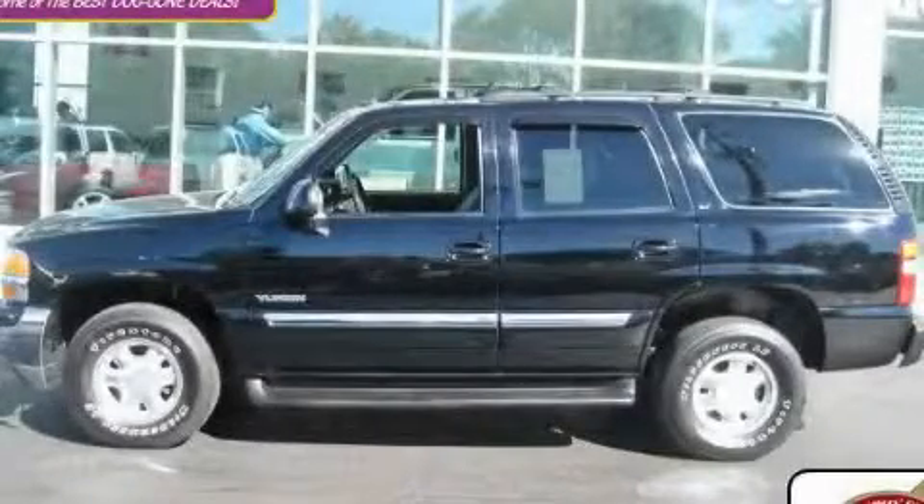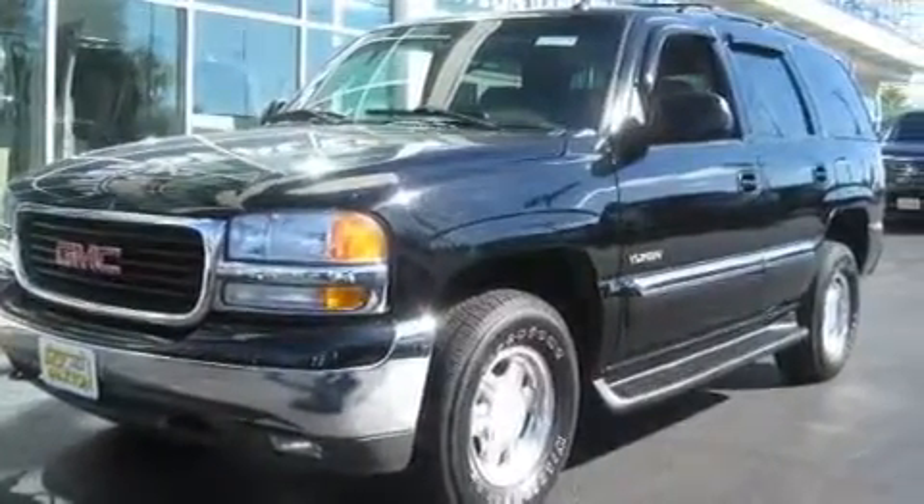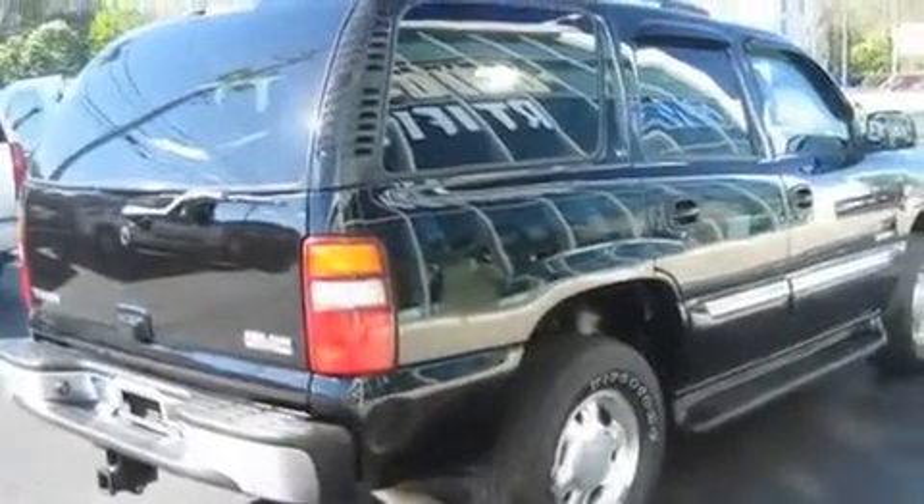This is a 2003 GMC Yukon, for when safety, size, and space are of importance. It features a 5.3-liter eight-cylinder engine, an automatic transmission, and four-wheel drive.